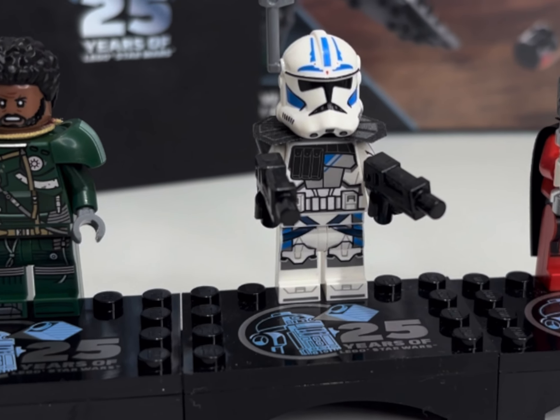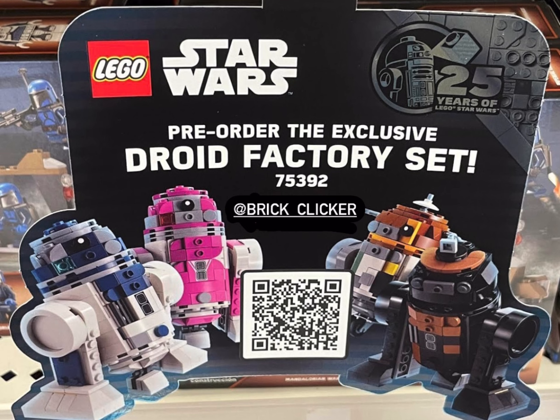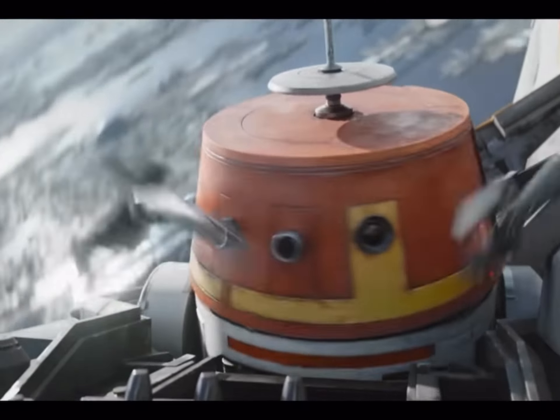I'm certainly looking to collect all of these anniversary figures. That said, I have to say I don't really love this set — I think it looks a little bit clunky. The droids don't quite look totally accurate; the shoulders and leg pieces don't look totally right, and even some of the facial printing and head pieces don't look totally right either.